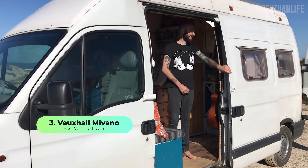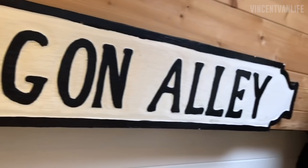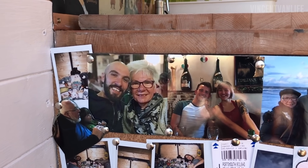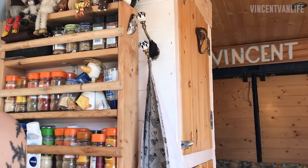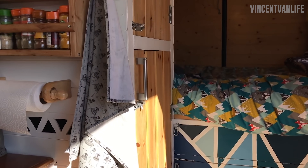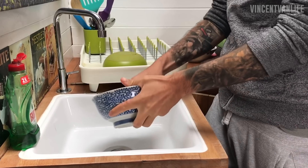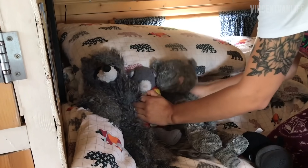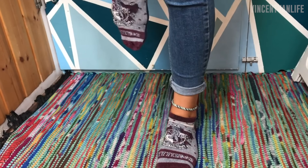Our very own writers and full-time van lifers at VanClan actually use the Movano as their full-time home. They've gone almost 14 months living on the road throughout Europe in this beautiful conversion - they bought a 2003 model with 90k miles on the clock. With a fiberglass maxi roof it's incredibly tall; so tall that Rose herself can do a headstand in it. The best thing about a fiberglass roof is that it's easy to cut through and even easier to fiberglass back over if you make a mistake or change your build plan.